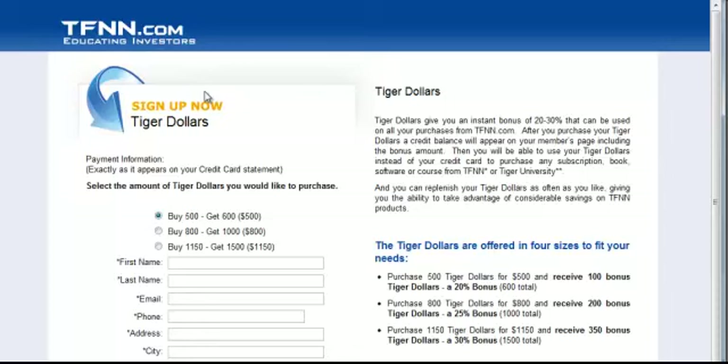There is some serious value in this promotion. If you spend any amount of money with TFNN, whether it's on subscriptions, newsletters, books, or what have you, Tiger Dollars can be used for any of that and they never expire. So act today, take advantage of this, and don't let it pass you by.